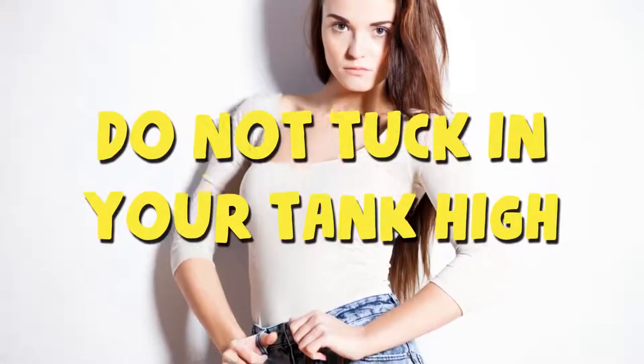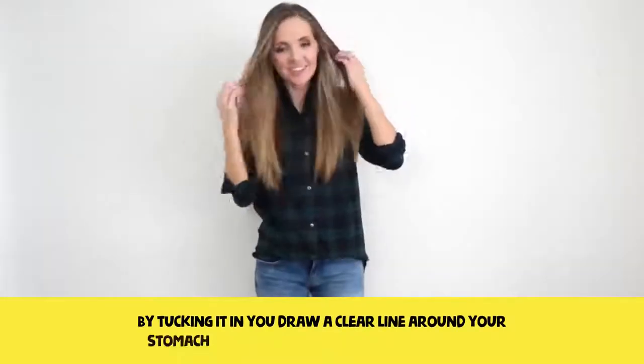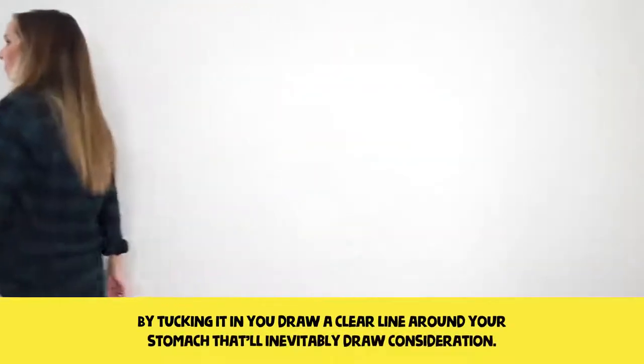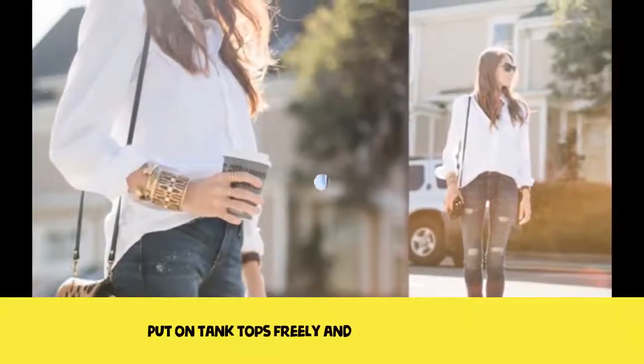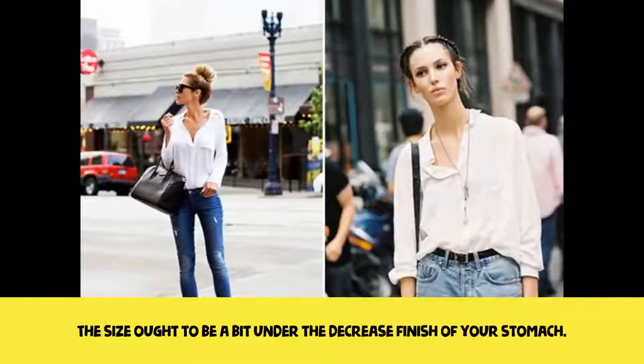Do not tuck in your tank top. By tucking it in, you draw a clear line around your stomach that will inevitably draw attention. Wear tank tops freely and never in slim-fit styles. The length should be a bit below the lower end of your stomach.